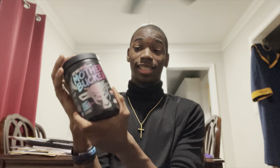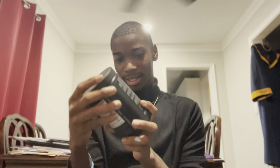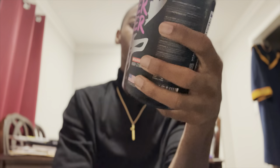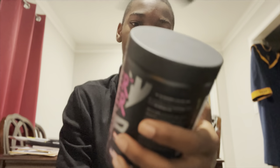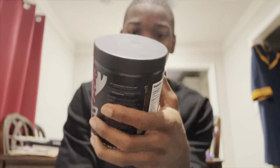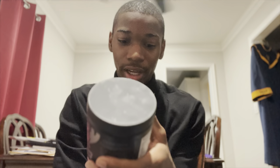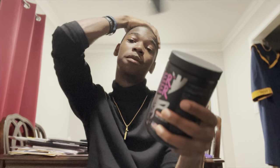Honestly, it felt amazing. It was an experience. This has 6.4 grams of beta alanine, 1.5 grams of nitrosigine, 4 grams of L-citrulline, and it has Hydroprime for insane pumps — it says right here. I am reading it right off the label.